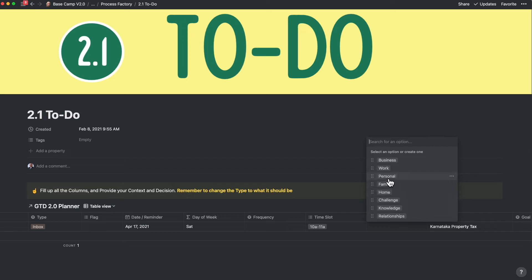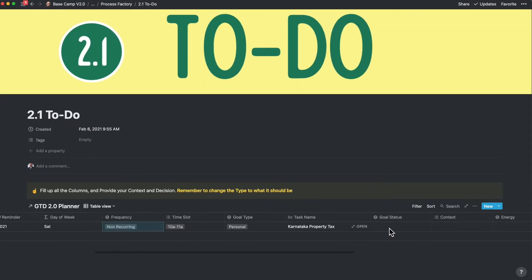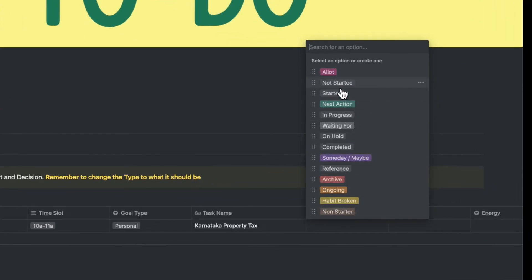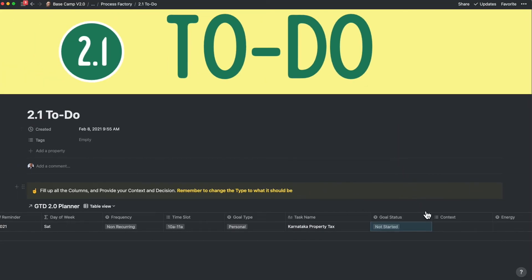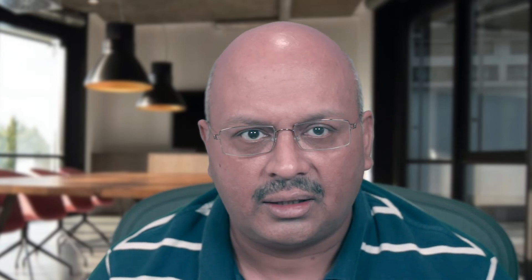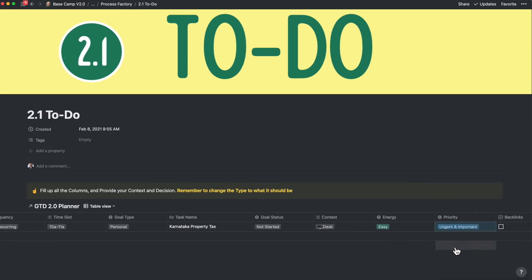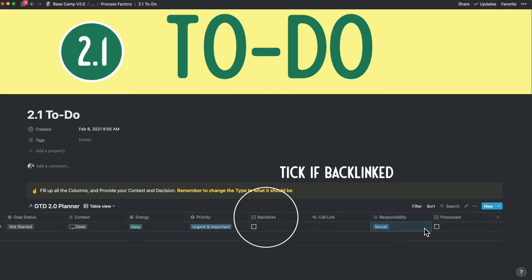In goal type, you define the life pillar where the task belongs — like business, work, family, personal, or home. You also get to define the goal status, which is particularly useful if you want to define tasks that have not started, or someday maybe, or if there is an action waiting for something else to happen. You can also define the energy level from very high to easy so that you can allot the right time slot based on your energy levels at that time of day. From a priority perspective, I like using the Eisenhower priority matrix that defines priority based on two dimensions: urgency and importance. If the task has backlinks, you can tick off the backlink checkbox to batch and backlink-based tasks separately.